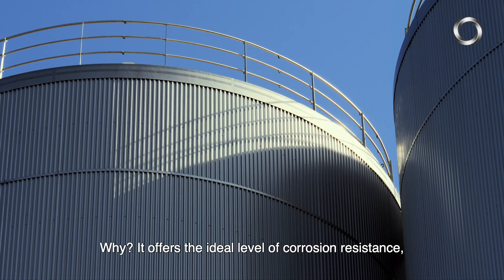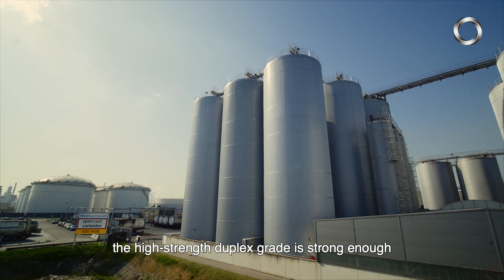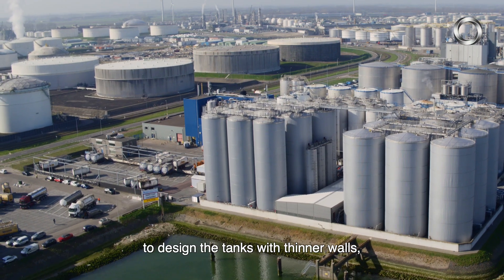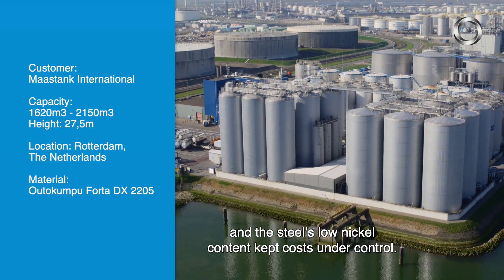Why? It offers the ideal level of corrosion resistance. The high-strength duplex grade is strong enough to design the tanks with thinner walls. And the steel's low nickel content kept costs under control.